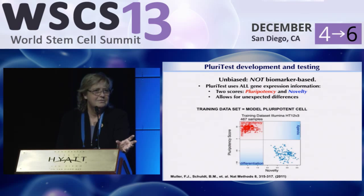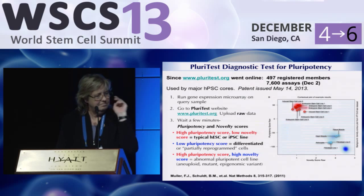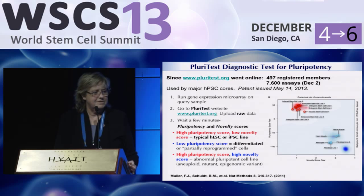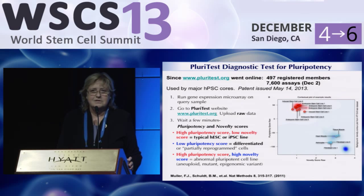We took 400 cell lines, mapped them, and they all showed up in the upper left-hand corner of the graph. PluriTest also allows you to see whether your cells are typical or atypical — that's what we call the novelty score. So far, we have 500 members who have registered on this free website, pluritest.org, and as of a couple of days ago, there have been 7,600 assays done using the PluriTest assay.